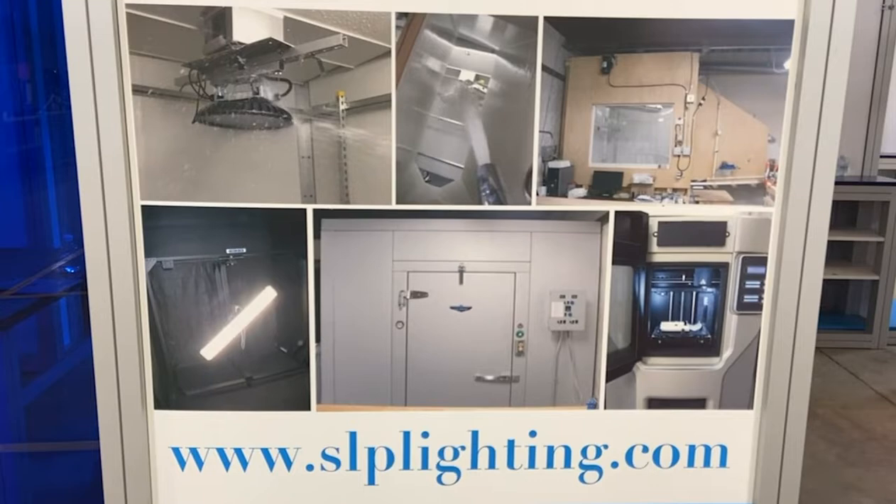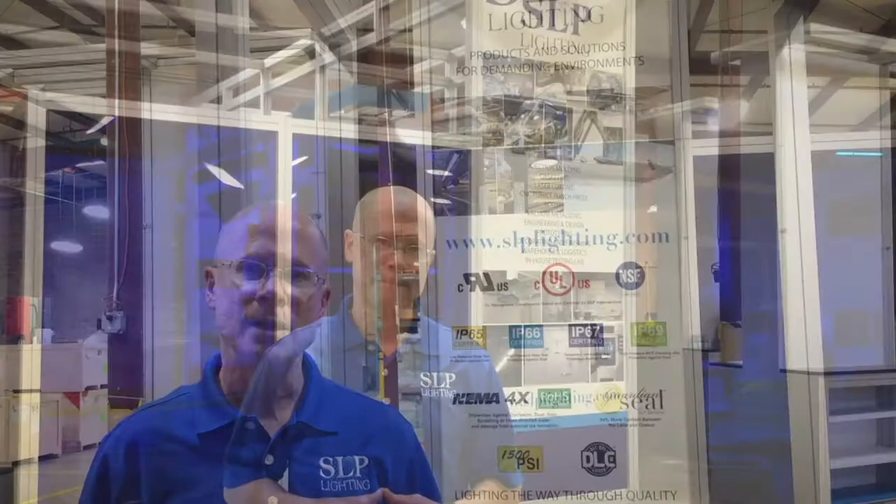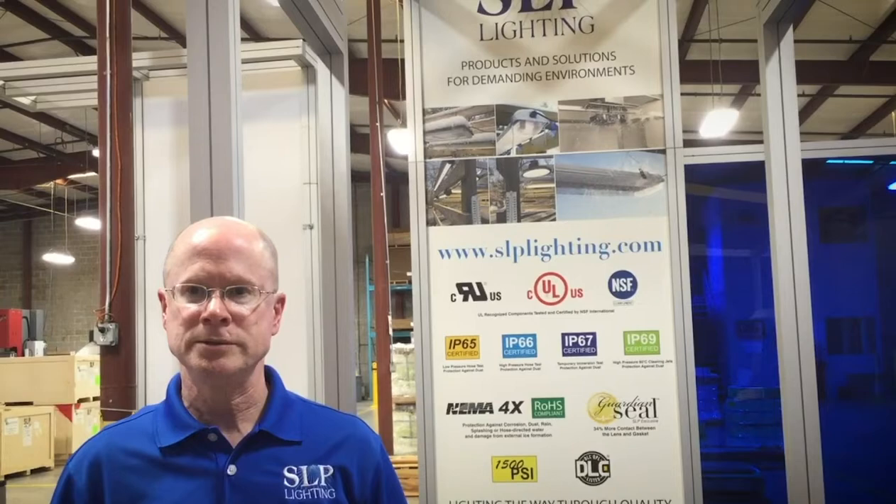We have a heat test chamber that tests up to 65°C. We have a goniometer to ensure we meet your photometric requirements. Finally, we submit each component and the complete luminaire for official certifications using a nationally recognized testing laboratory.